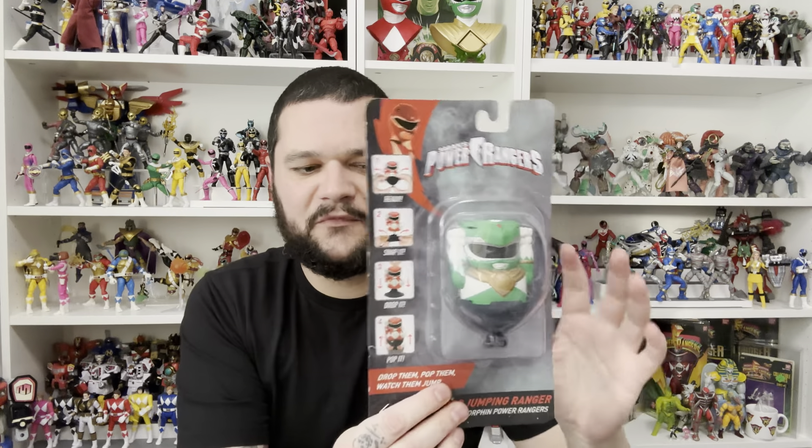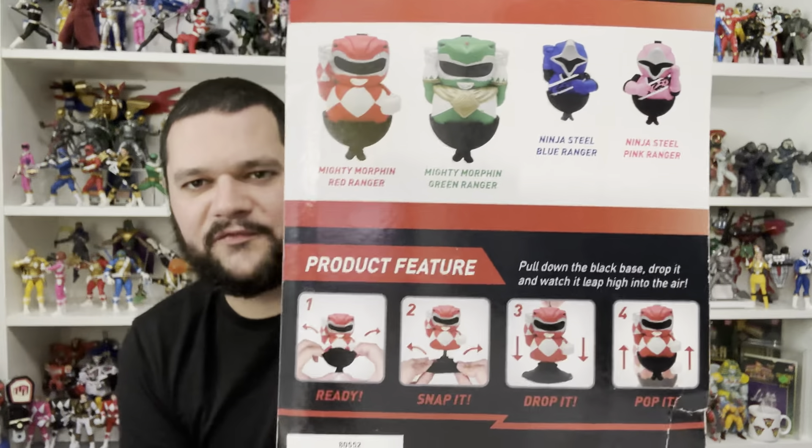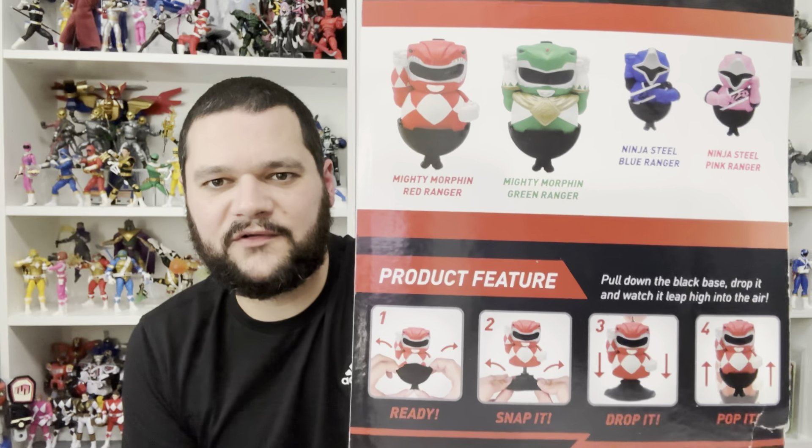Something else I picked up off eBay — I literally got this because it was a Green Ranger, but it was hugely a waste of money. It was like five pounds including postage. You turn it inside out, put it on the ground, and it pops up in the air. Honestly, I have no idea what I'm going to do with that, so I'm just going to forget I even bought it.